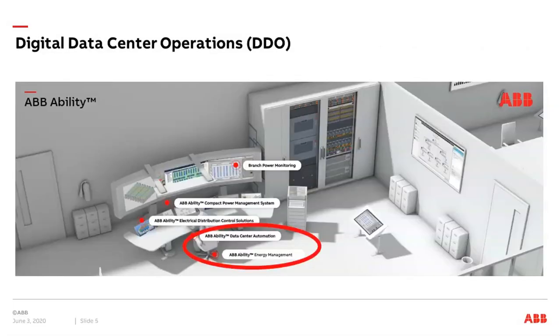As background, digital data center operations is very much about the automation possibilities. On the ABB website you can find an interactive presentation where you can click on different parts. The parts we are covering today are ABB Ability Data Center Automation and ABB Ability Energy Management, shown in the red circle, which you can also find on our website.